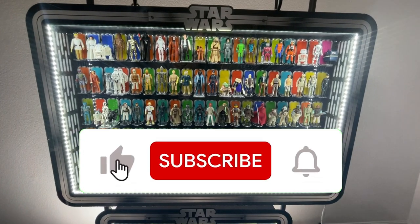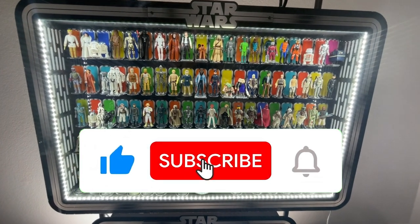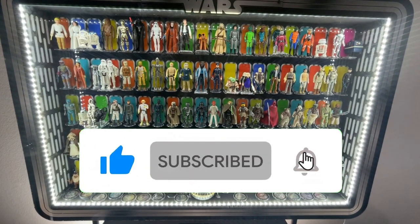If you like the content so far, please give this video a like and subscribe. I talk about everything vintage Star Wars.